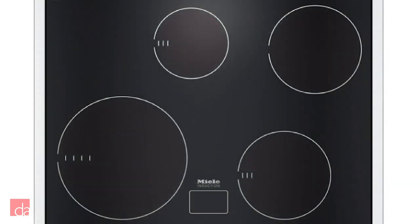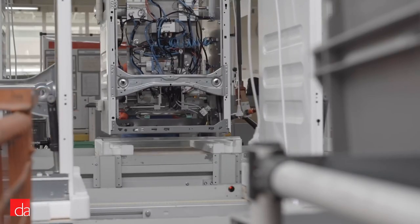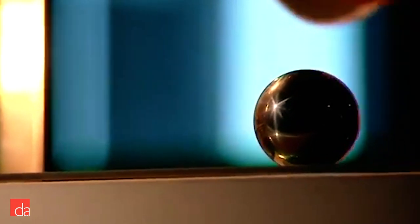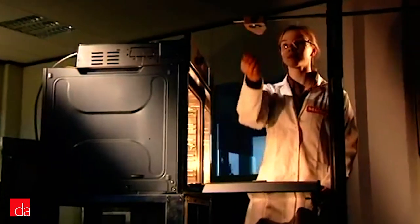Each burner can be boosted, which pulls power from other zones to reach a hotter temperature more quickly. In terms of durability, like all Miele appliances, Miele tests their ranges to last for years to come. In fact, on their induction glass surface, they drop a steel ball from 12 inches to make sure the surface is 100% resistant to cracking.